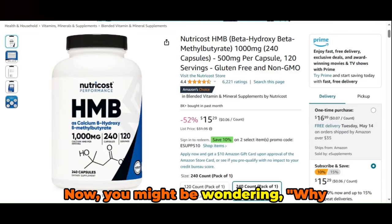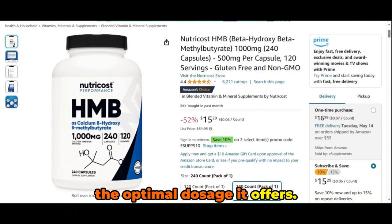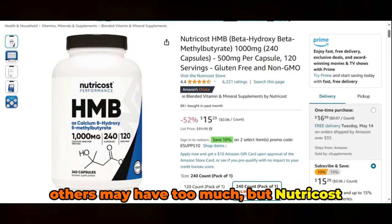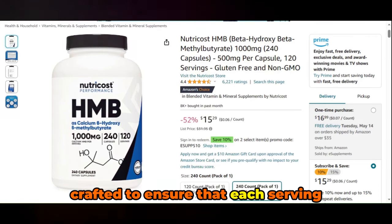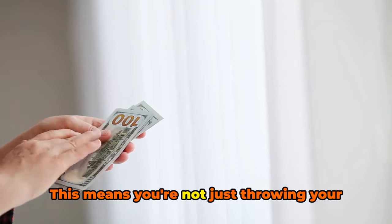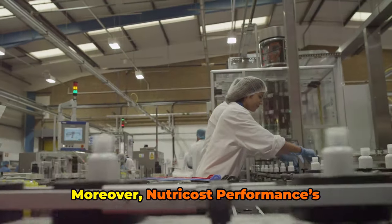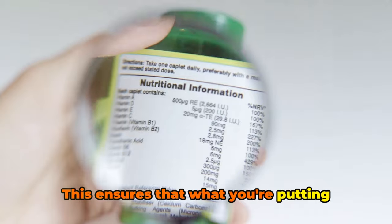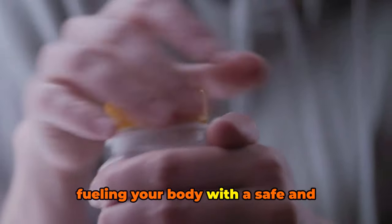Why Nutricost Performance? Simply put, it's because of the quality, affordability, and the optimal dosage it offers. Not all supplements are created equal — some may have too little HMB, while others may have too much. But Nutricost Performance has hit the sweet spot. Their HMB supplement is meticulously crafted to ensure that each serving delivers the ideal amount of HMB needed to support muscle recovery and growth. This means you're not just throwing your hard-earned money down the drain — you're investing in a product that truly works. Moreover, Nutricost Performance's supplement is made in a GMP-compliant, FDA-registered facility, ensuring that what you're putting into your body meets the highest quality standards.